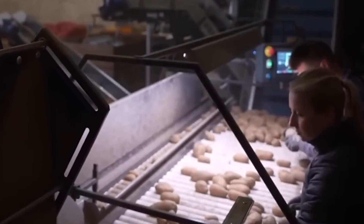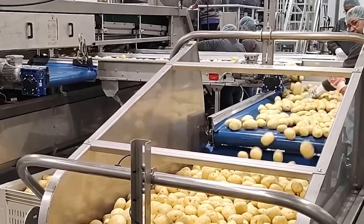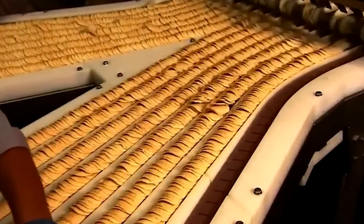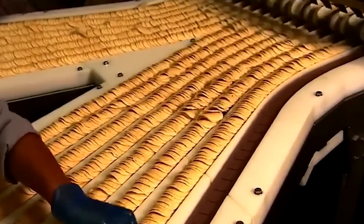Today we're going behind the factory doors of one of the world's largest Pringles plants to uncover the hidden science, engineering, and sheer creativity that make this snack a global icon. What really goes on inside the Pringles factory? Let's find out.